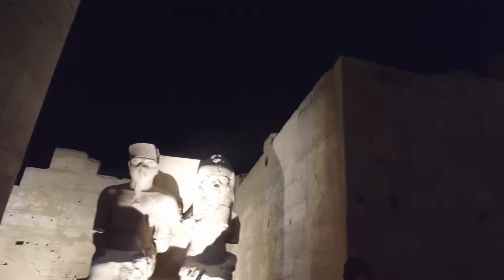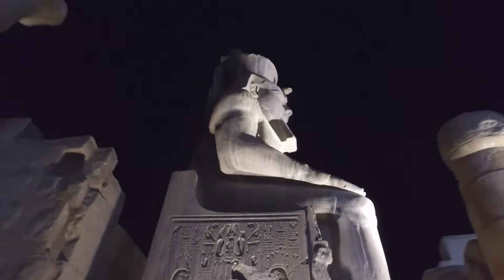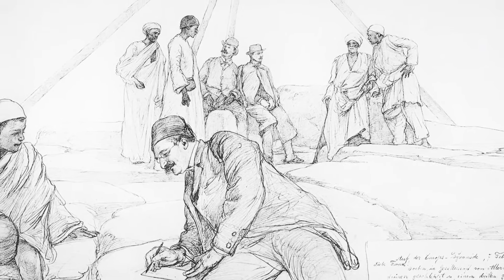In fact, some of these cores display spirals that, to replicate today, would require diamond-tipped drills powered by modern machinery. And yet they are found in artifacts dated to the Old Kingdom, thousands of years before such technology supposedly existed.